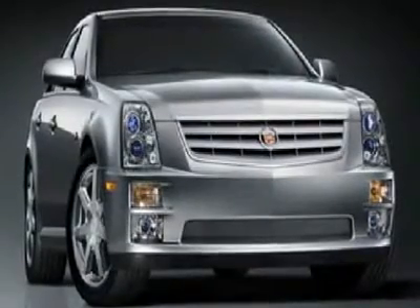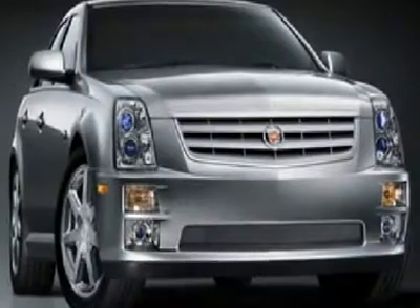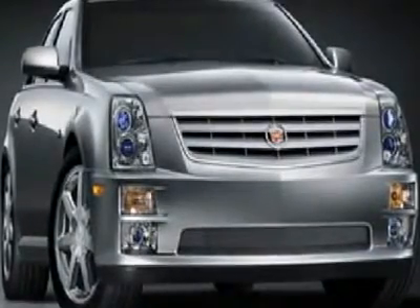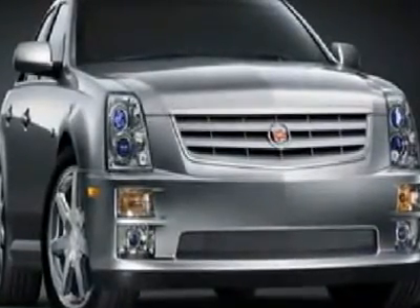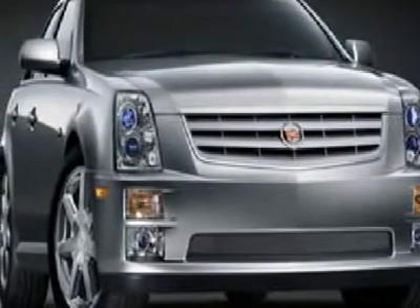Stylish car. Talk about luxury. There are used cars, and then there are cars like this well taken care of 2006 Cadillac STS. This luxury vehicle has it all, from a posh interior to a wealth of outstanding features.